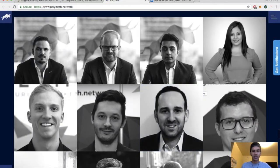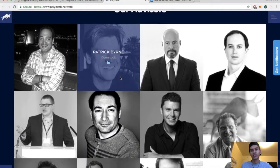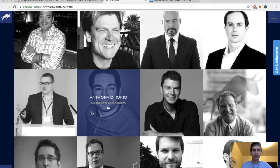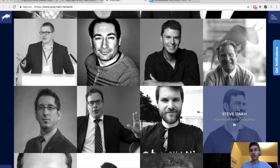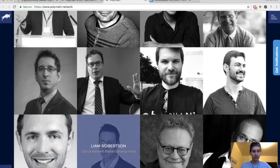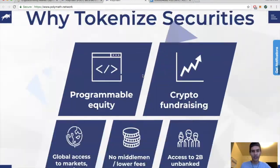We won't dive too much into their team as it would take a while, but they are hiring if you're interested. Their advisors are pretty interesting — Steven Nerayoff, known as the Alchemist, Patrick Byrne who I believe is owner and CEO of Overstock, Erik Voorhees from ShapeShift, a co-founder of Ethereum, founder of Factom, founder of Rubix Consulting, analyst at Alphabet, founder of Satoshi Roundtable, and Chief Information Security Officer at ShapeShift. They've got a nice clean website.